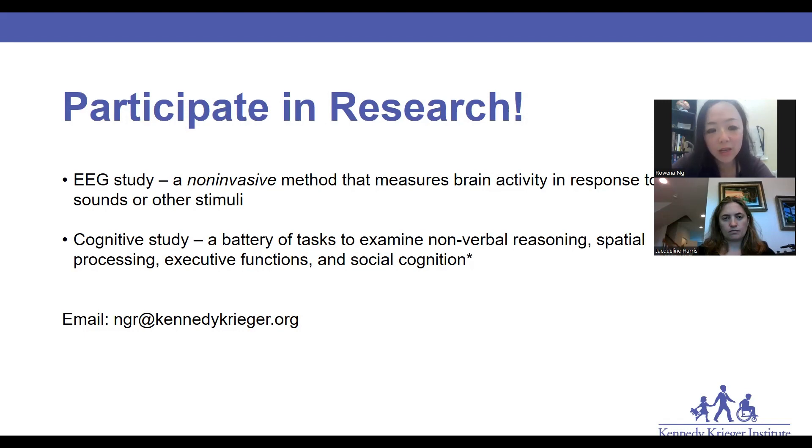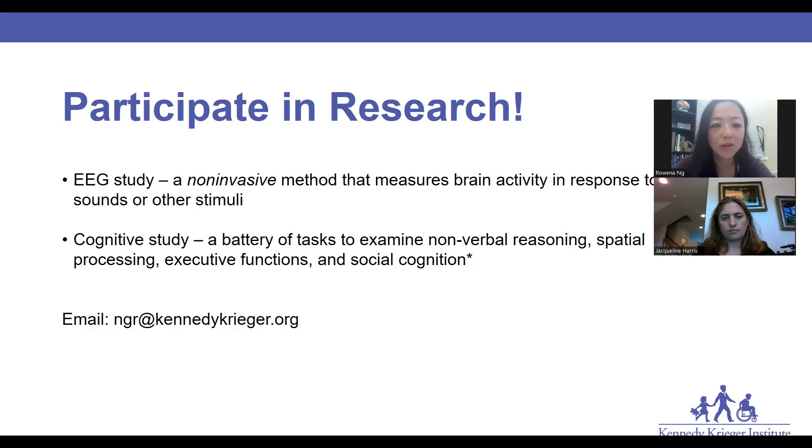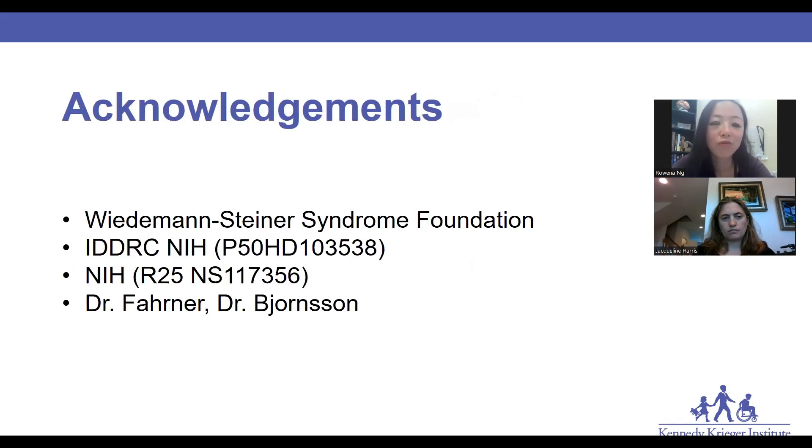If there's any interest in research or questions about research participation, feel free to contact me or email me and we can discuss different research options best fit for your family's needs. We also want to acknowledge support from our WSS Foundation, IDDRC, JNH, and our collaborators Dr. Farner and Dr. Bjornsson for all the research support.